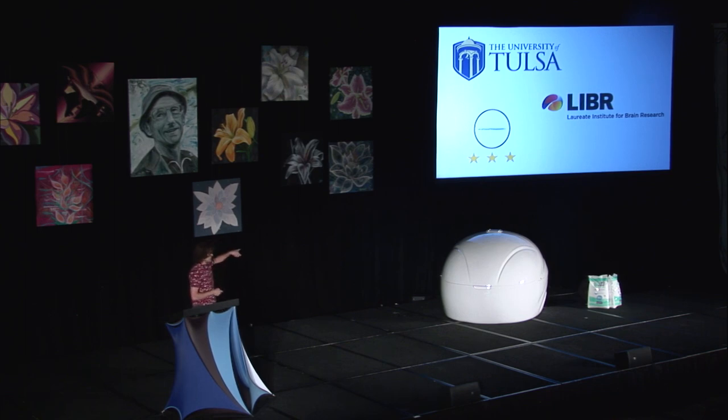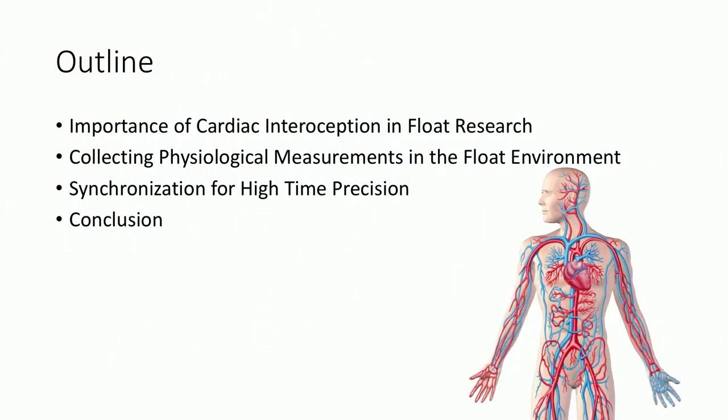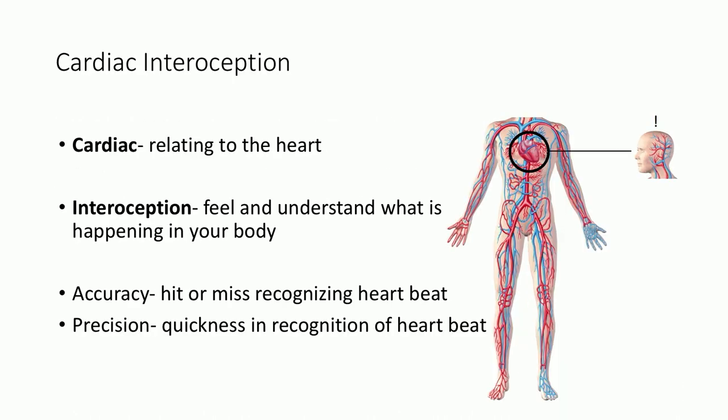This is my third presentation, and I'm so excited to be up here on the stage. Before we can get into the development of the squeeze ball, we need to learn more about cardiac interoception and our hypothesis on the perception of the heart, and why it is so important, especially in the float tank. Once we know exactly what biological signals we want to measure, I'll take us through the process of the hardware and software development that makes it happen. And finally, a conclusion that shares some preliminary results from the squeeze ball.